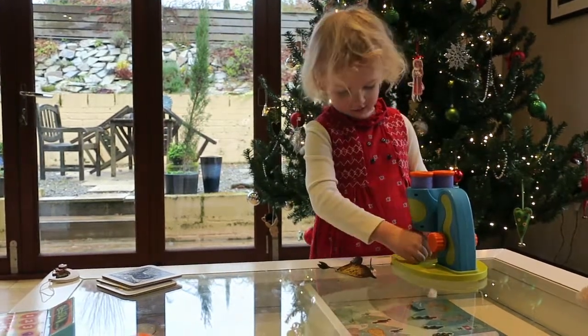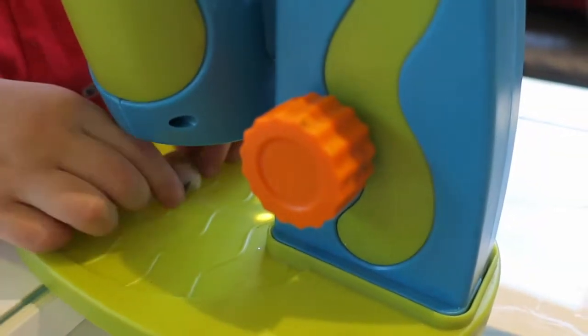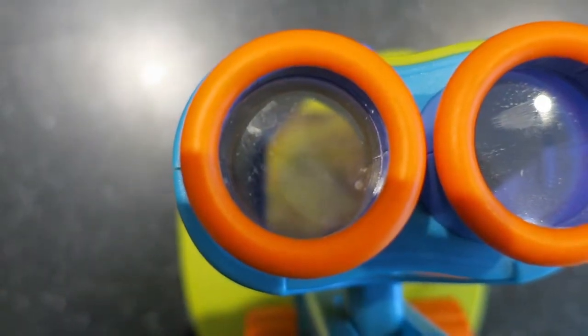We headed back inside into the warmth to put them under the microscope. As parents, we're big believers in learning through play, and the microscope provided a fascinating chance to look at everyday objects in a new light, as well as a fun introduction to the world of science. It certainly adds a fun new dimension to our winter walks.